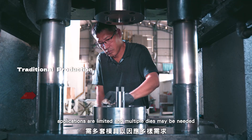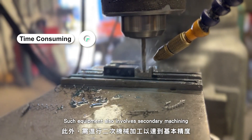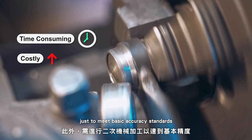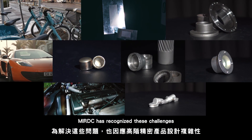Applications are limited and multiple dies may be needed to handle certain demands. Such equipment also involves secondary machining just to meet basic accuracy standards, and often incurs additional equipment costs and production time. MIRDC has recognized these challenges and the increasing precision demanded by high-end products.